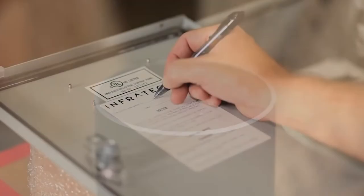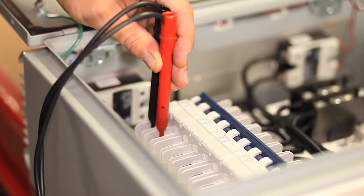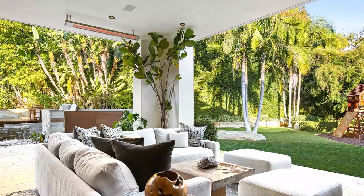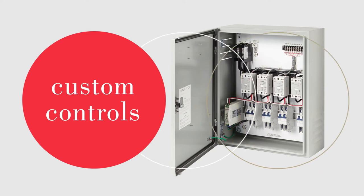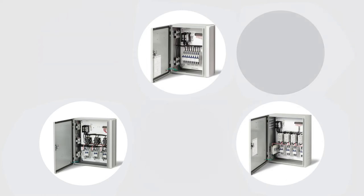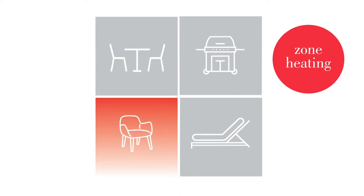As a UL508 listed control manufacturer, we have extensive experience with the engineering, design and manufacturing required to create standard or custom UL listed control packages. Infratech puts ultimate control at your fingertips with the most versatile range of custom controls in the industry. All three of Infratech's custom controls offer true intensity, zoning and timer functionality.